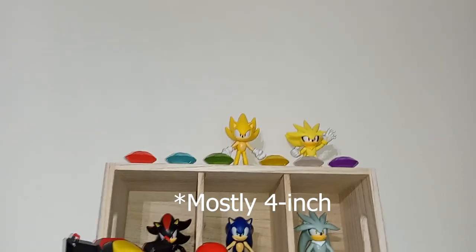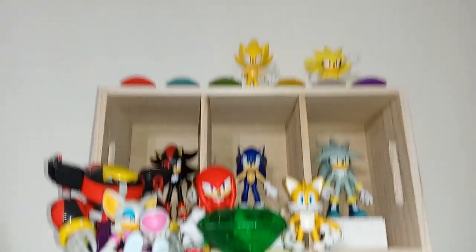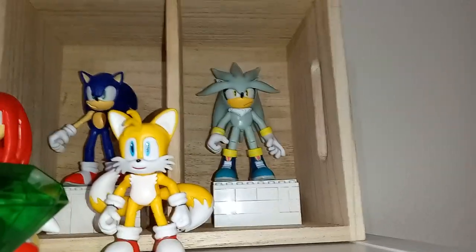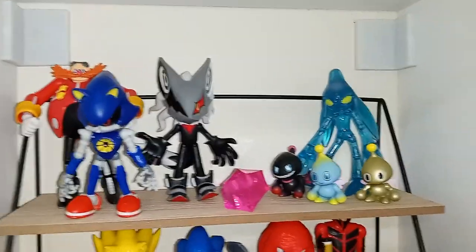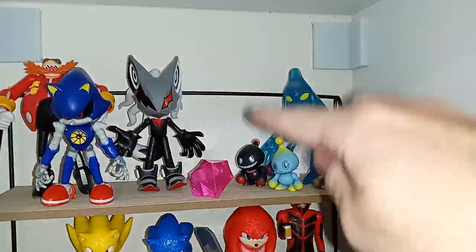Alright, now we can get on to my Sonic collection. Here we have my modern 4-inch shelf. Up here I got Super Sonic and Super Silver — I still need to get Super Shadow somehow and the dark blue Chaos Emerald. There's Team Dark and Team Sonic with the Master Emerald, there's Silver. I'm so excited for that new Blaze figure that just got revealed — she's going to go right here. This is kind of the bad guy shelf. Got Eggman, Metal Sonic, and Infinite with the Phantom Ruby, Chaos, and then some Chao — they're not bad guys. And hopefully if they do Gamma, he'll probably go here too.